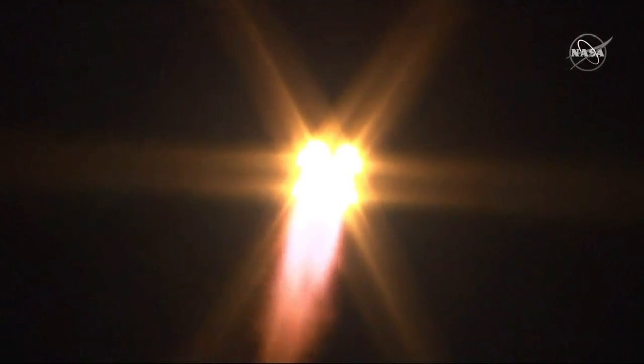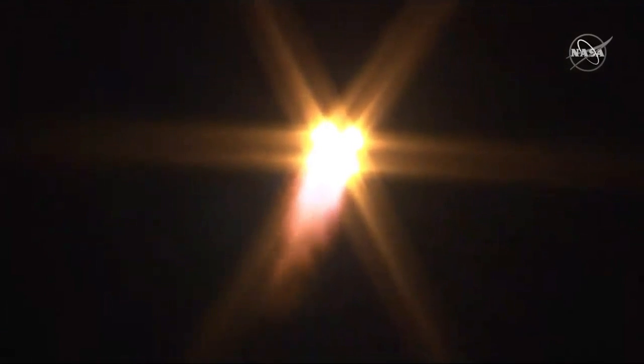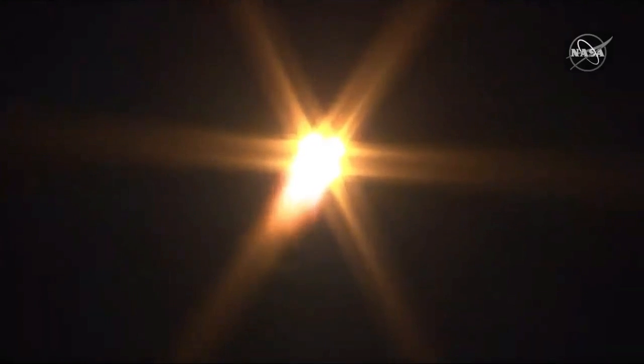We're going to continue to get these translations throughout the flight. Everything's still sounding good with that first stage. You can see the four strap-on boosters lighting up the night sky.